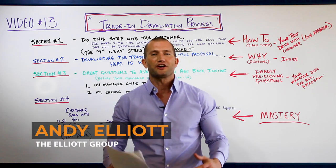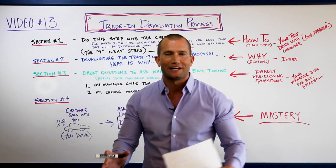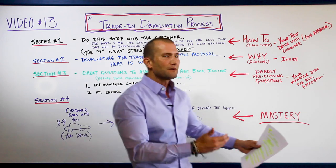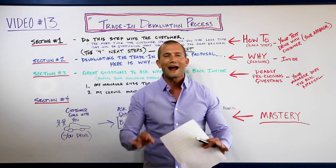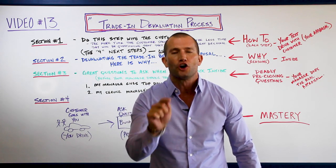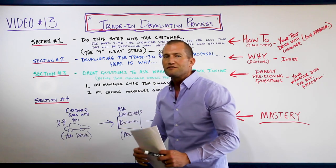Today we're going to talk about the trade-in devaluation process. Anyone that can nail this will be a one-percenter, because no one else in the industry is doing trade-in devaluation. Back in the old school days, you'd walk around the car with customers and beat them up on their trade so they'd take less money inside - that doesn't work anymore.